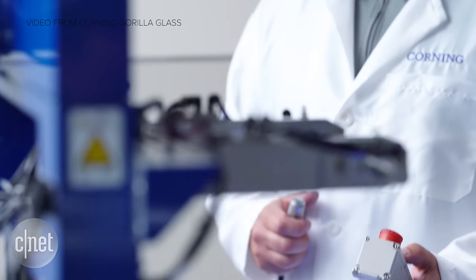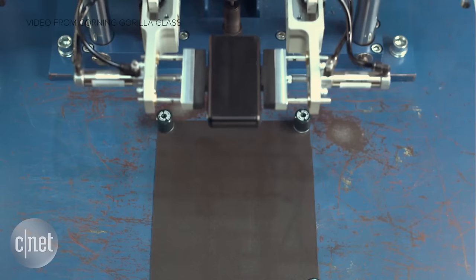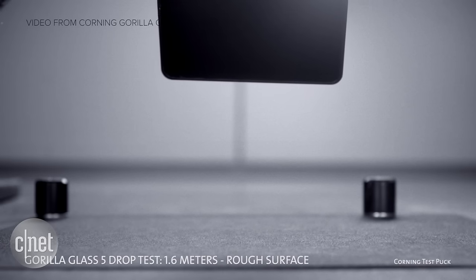And the big test for Gorilla Glass 5? The drop test, from about shoulder level for most people. That's nearly twice as shatter-proof as the previous version of Gorilla Glass, according to Corning.